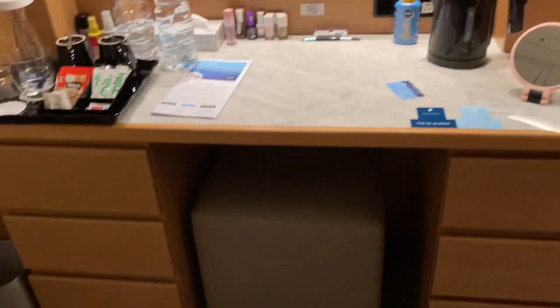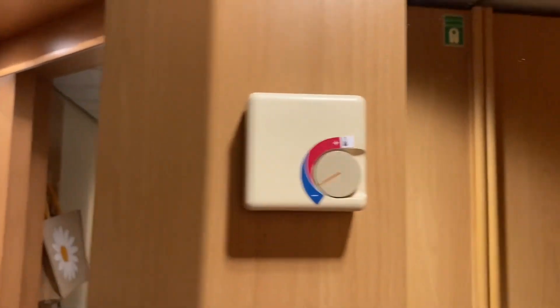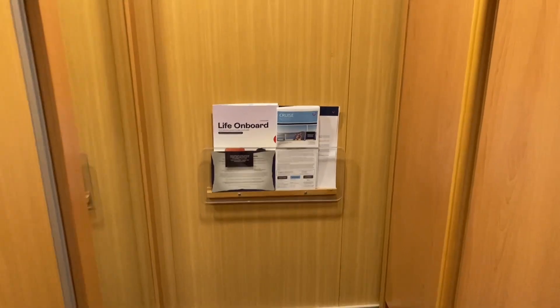You can see all the drawers you get. There's another mirror coming up. This narrow hallway is the end of the cabin, and that's just got cruise information leaflets.